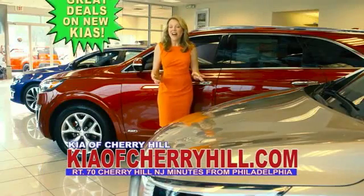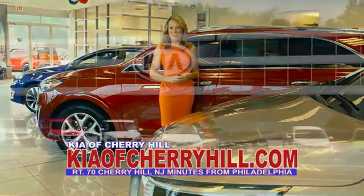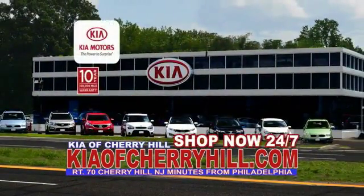See great deals on nearly 500 new Kias at KiaOfCherryHill.com. Shop now, 24-7. Kia of Cherry Hill.